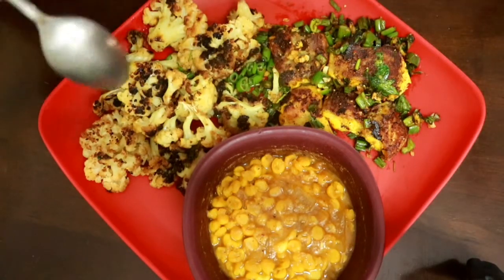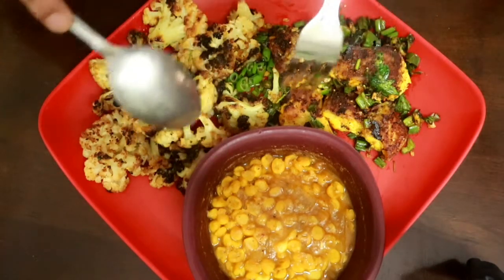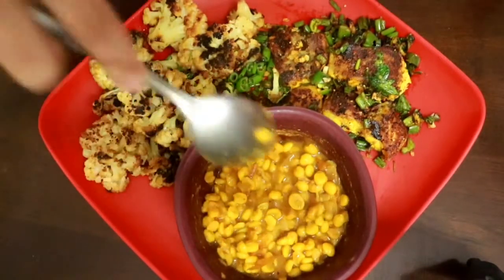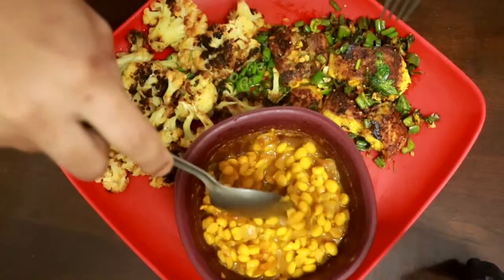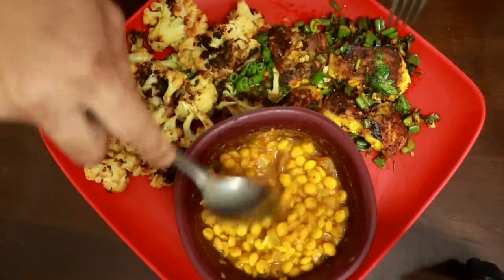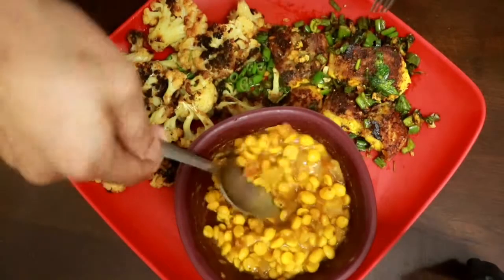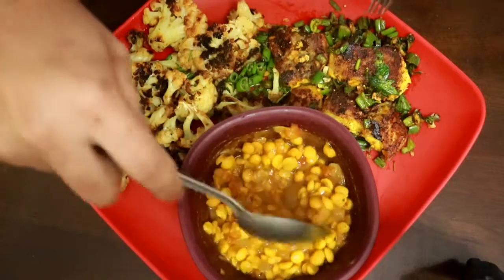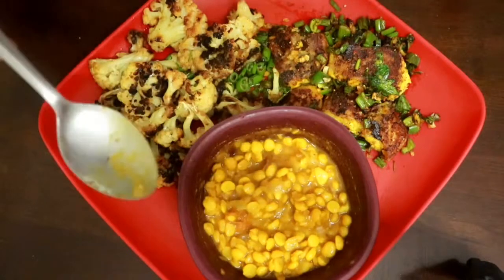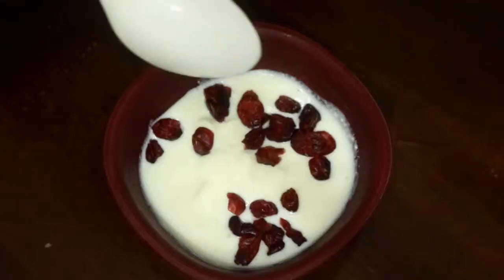I'm also having a huge serving of roasted cauliflower, roasted with olive oil, salt, pepper, and fresh garlic. For my carbs, I am having one serving of dal or lentils — this is chana dal, also known as pigeon peas, boiled with tomatoes, onions, garlic, ginger, cumin, a little bit of chilies, and turmeric. That is lunch for today.